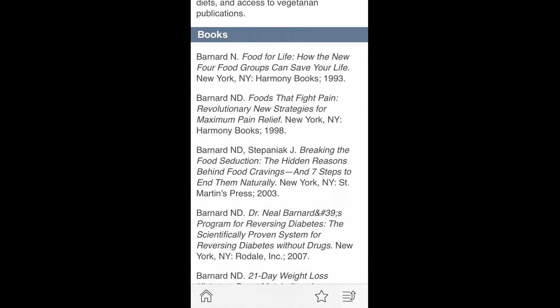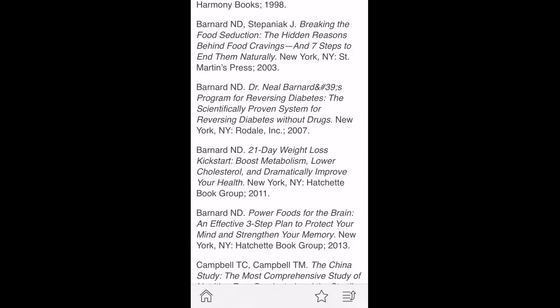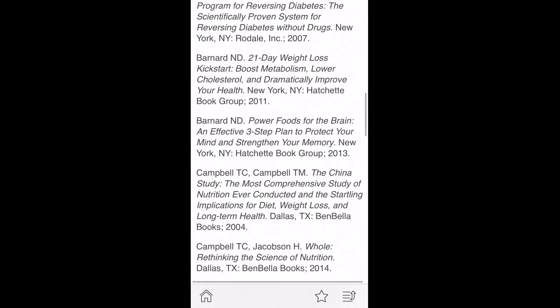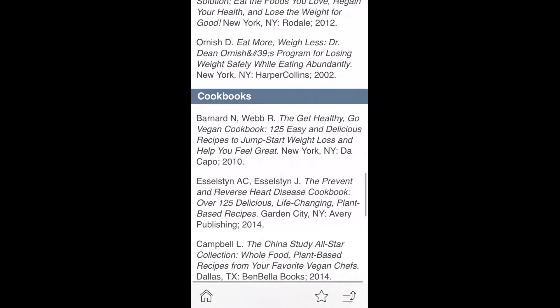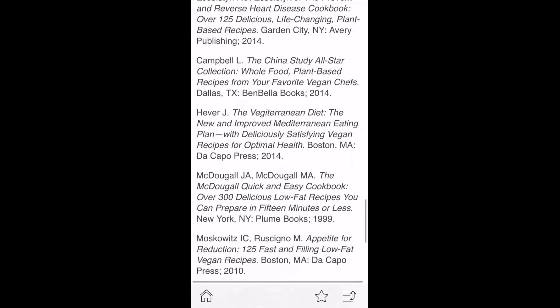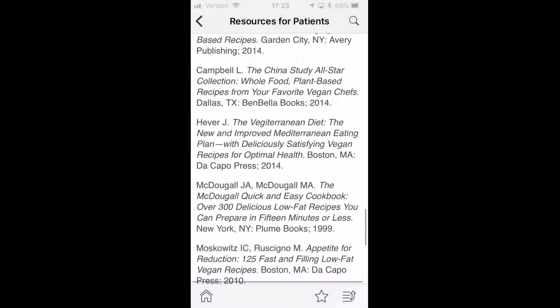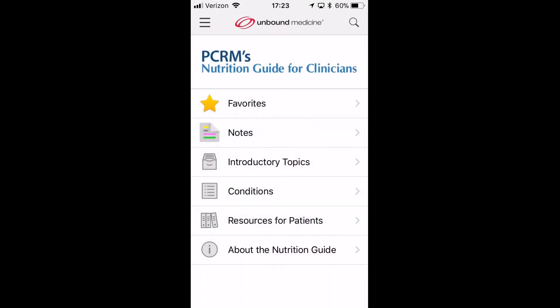Dr. Bernard is the current president and founder of the Physicians Committee. He is a well-known cardiologist and author of over 18 different books, which are featured here, as well as another famous cardiologist, Dr. Dean Ornish. There are cookbooks here, even films — Forks Over Knives — which I give a thumbs up to, having seen that documentary previously.